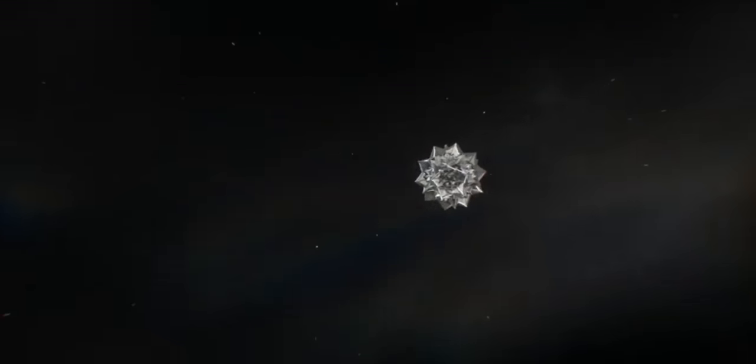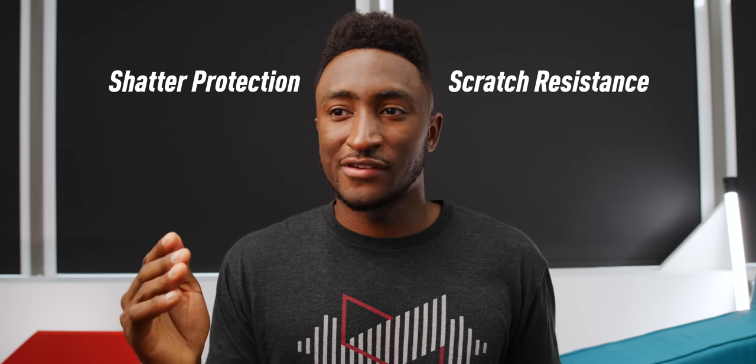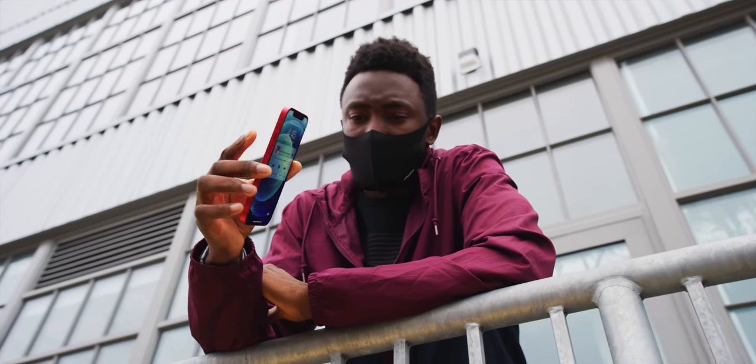All these new iPhones come with something new on the front called Ceramic Shield — basically a specialty hardened glass with a crystal structure inside it, over the screen. It's supposed to offer four times better drop protection, basically shatter protection. But I typically care just as much, if not more, about scratch resistance — all the little micro scratches your phone gathers over time. Scratch resistance is typically inversely proportional to shatter resistance: the softer something is, the less likely it is to shatter but the easier it is to scratch.